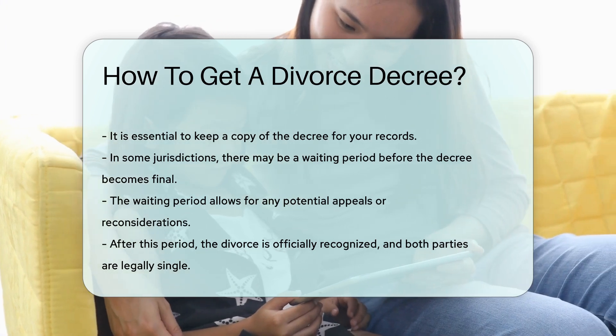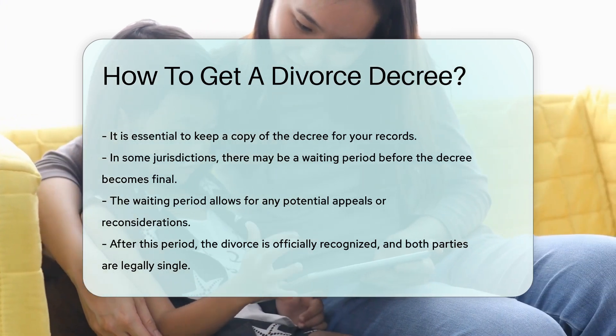After this period, the divorce is officially recognized and both parties are legally single.